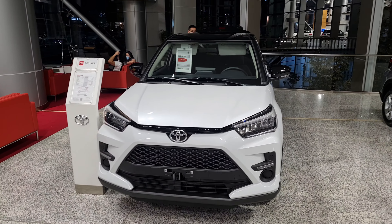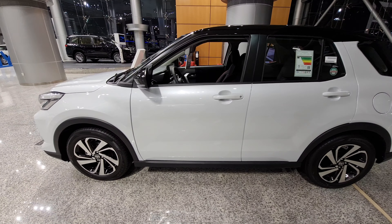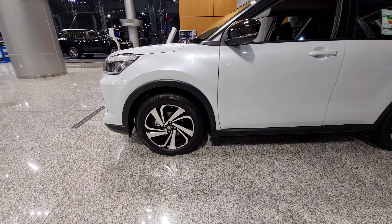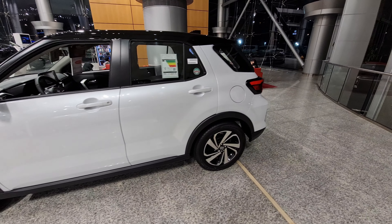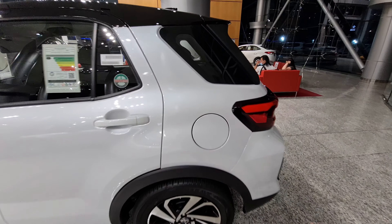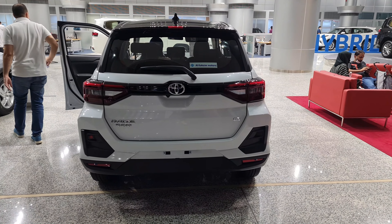From the side profile it looks very compact and cute. It has dual-tone finish alloy wheels which look very nice — they are 17-inch alloys. The official dimension figures aren't available yet, so a full footage review will be coming soon.